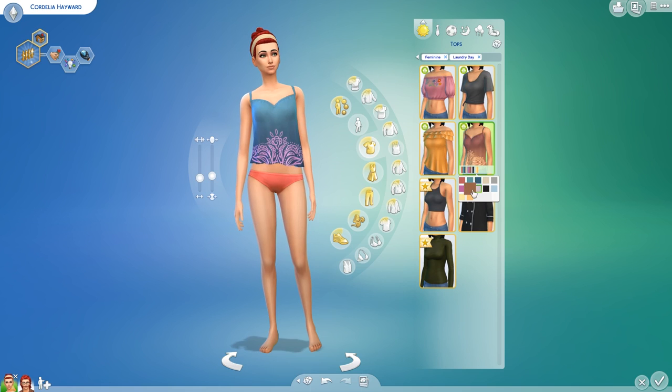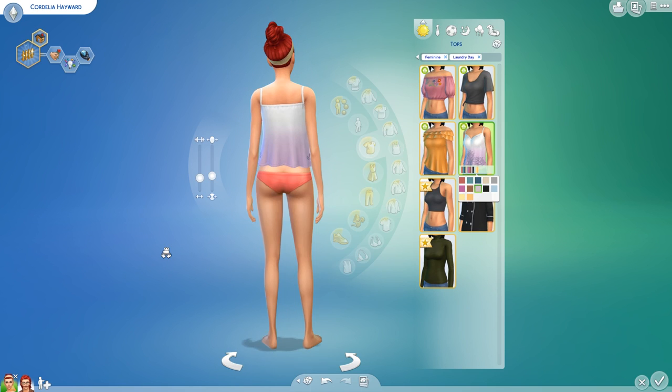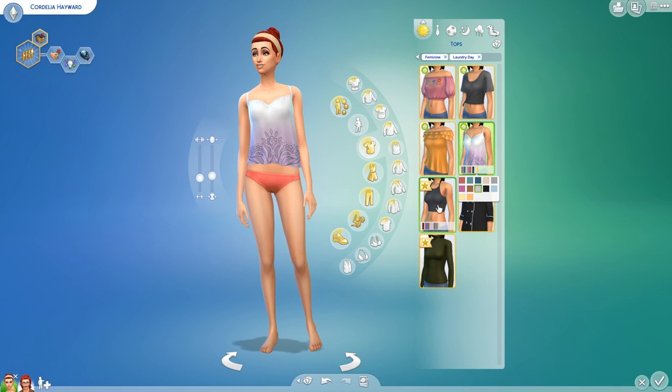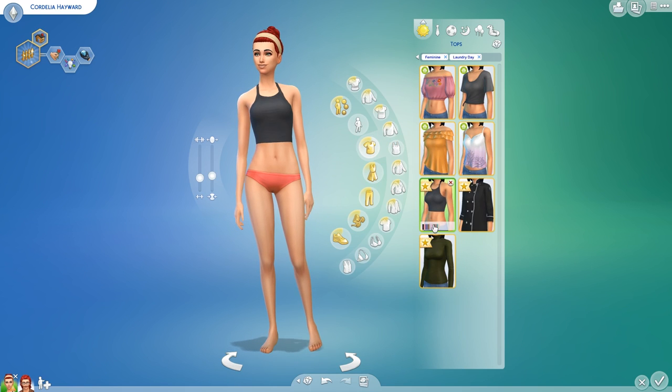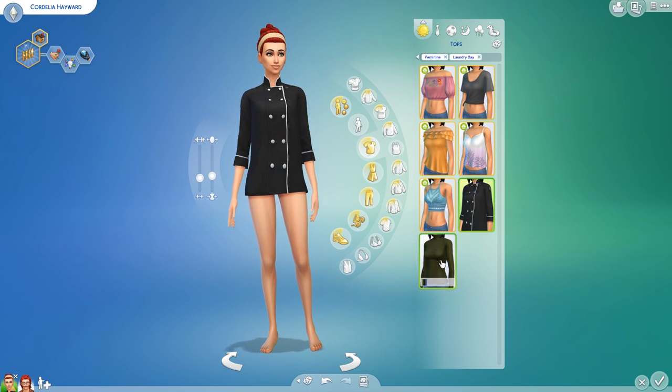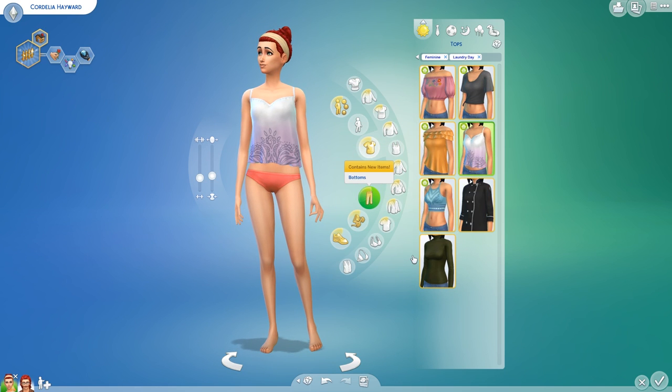I don't know how I feel about this one — I like it, but I feel like it's better as sleepwear, if that makes sense. Like, it looks like a sleep camisole or something, but it's really cute. This would be great for like working out. Let's put this tank top back on because I do like it.